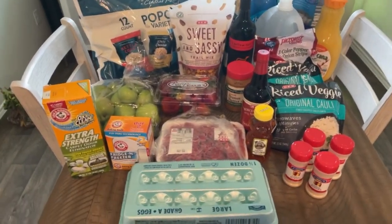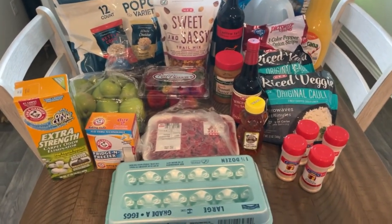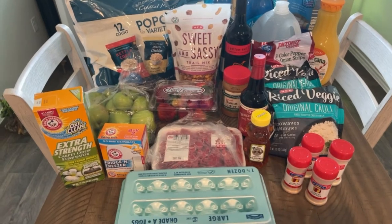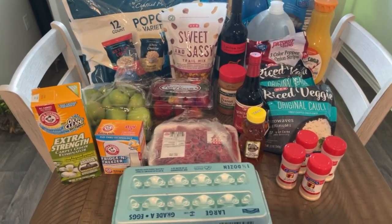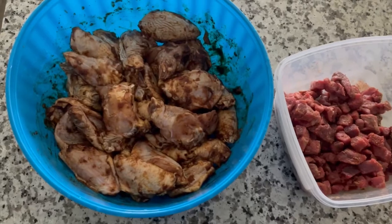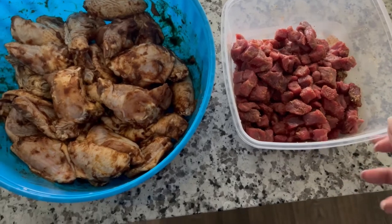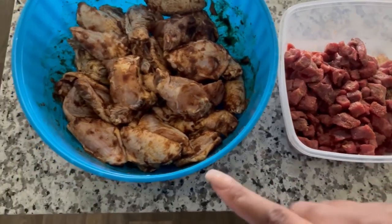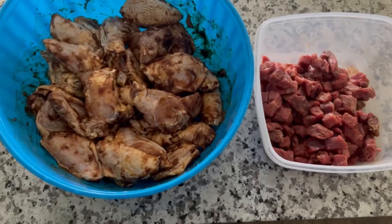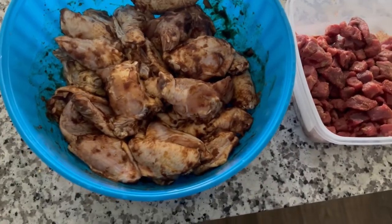So this was everything I got. I have my wings defrosting because I'm doing wings and beef stir fry for meal prep today. Here is my seasoned meat — this is the wings and this is the stew beef. It already came cut up and it is the perfect size for what I want. I'm going to put this in the fridge. It is currently 12:40 and I'm actually a little tired right now, so I'm going to put this in the fridge and take a nap. When I wake up I'll go ahead and cook these so that they can cool down in the evening.